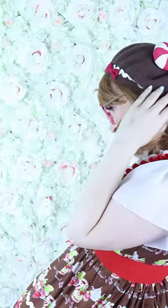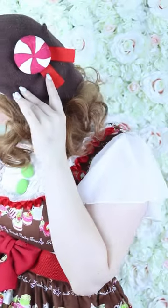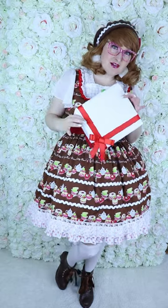I crafted this peppermint candy with some air dry clay and added some ribbon, and I also made this gift — just like in the game — as a prop.